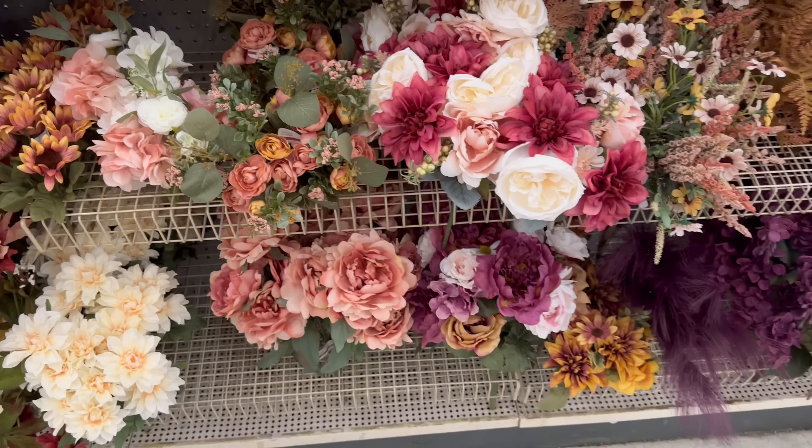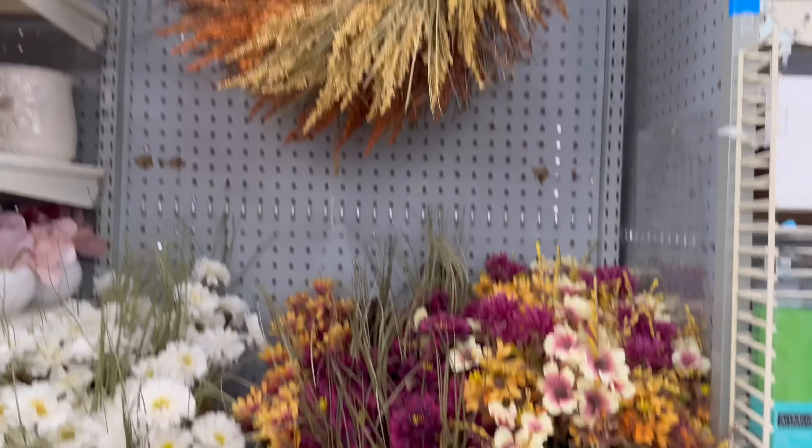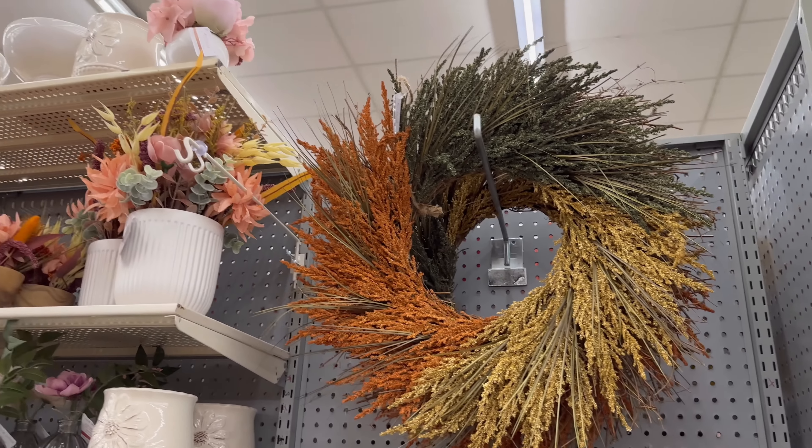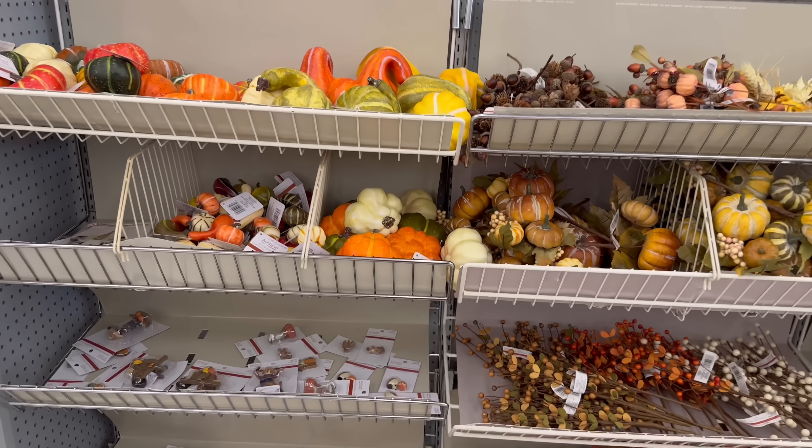Some more beautiful stems. Got some purple pampas. And I love that wreath — and then we've already seen those, so I'm going to move on. Just a few more things to look at.